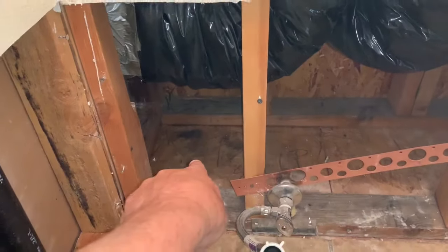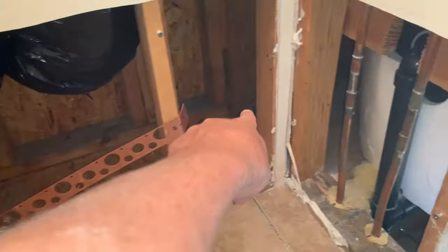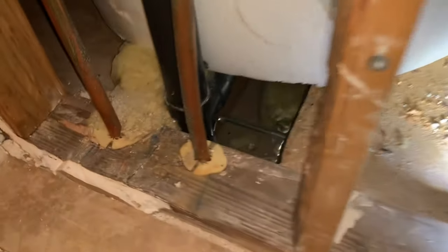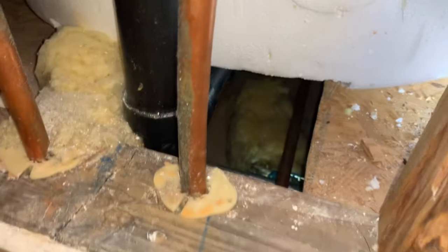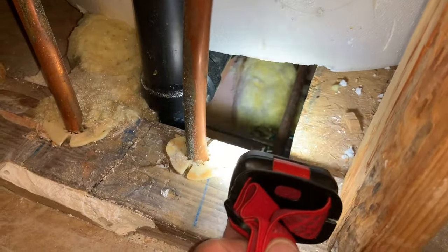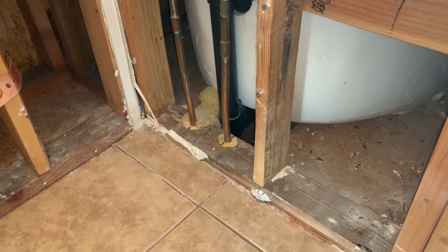So when we started here, the rat droppings were going this way, and then we trailed them out around this tub and into the ceiling of the kitchen. You can see right there is some more rat droppings lower, and it continues towards the south of the property. So we're going to go ahead and go downstairs and continue the hunt as to how they're getting in.